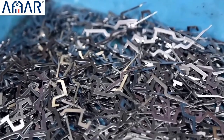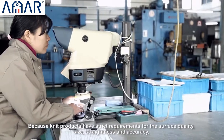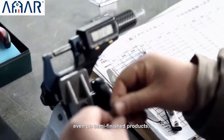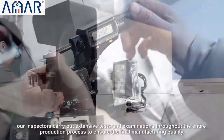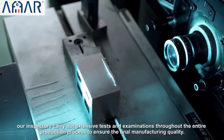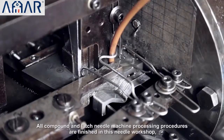Because knit products have strict requirements for surface quality, size, straightness, and accuracy even on semi-finished products, our inspectors carry out extensive tests and examinations throughout the entire process to ensure the final manufacturing quality.